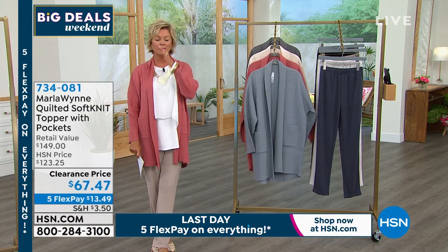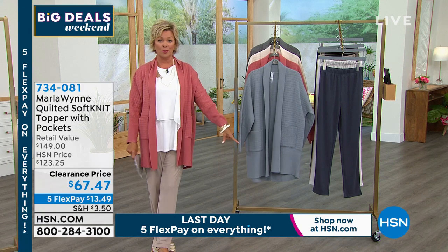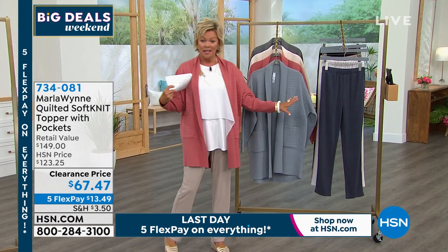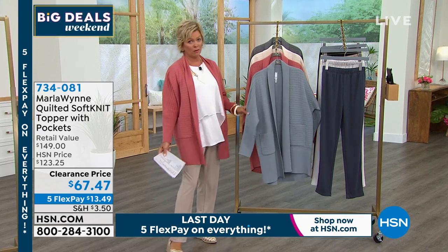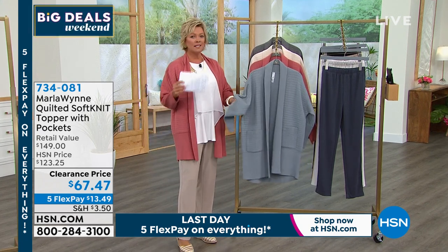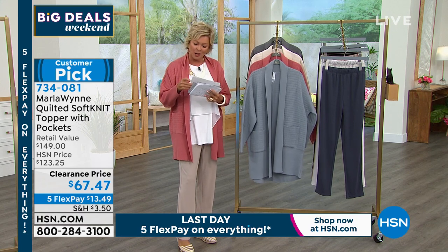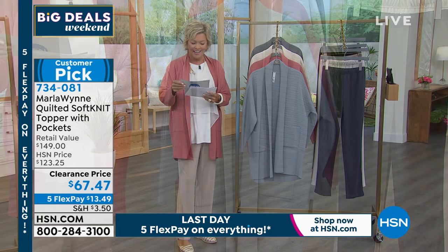This may be the moment of the hour — the upcoming topper is almost $60 off the HSN price, well over $150 at retail. It's a beefy sweater, and one customer review says 'this is the best sweater Marla has ever made.'